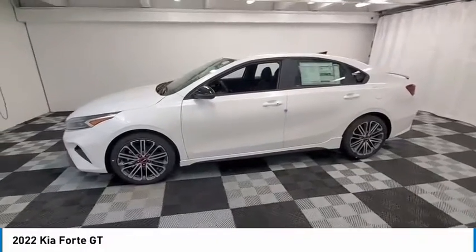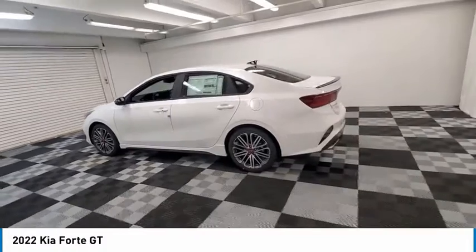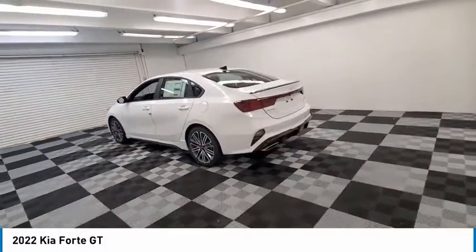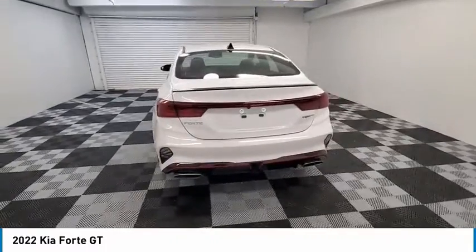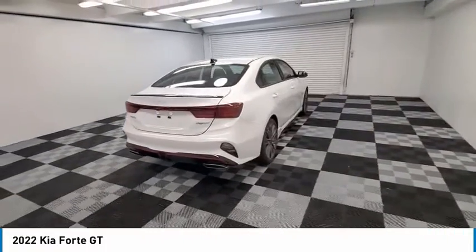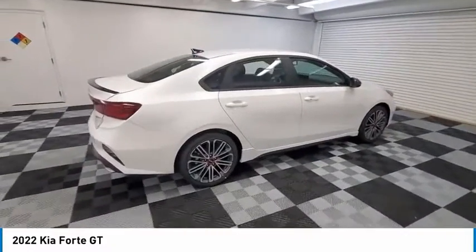Make a great choice today with the 2022 Forte. If you're looking for a trendy and feature-laden compact sedan, the Kia Forte is for you. It offers an exceptional combination of innovative design, high-quality engineering, and outstanding value. Here are some of this vehicle's great options.